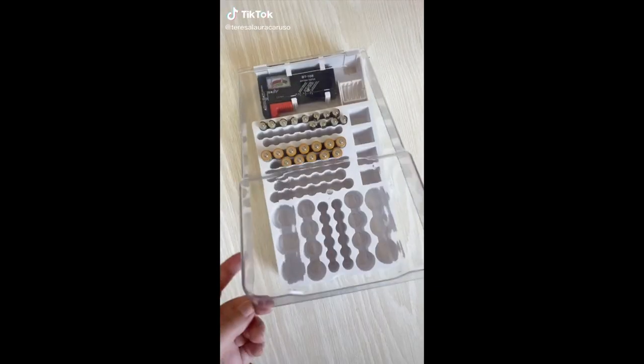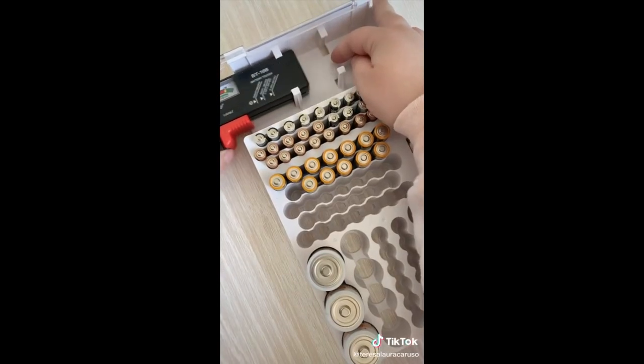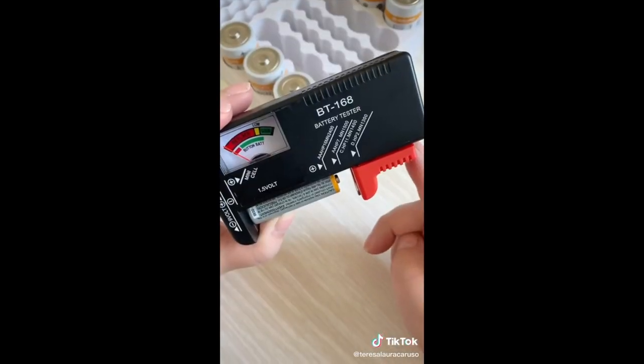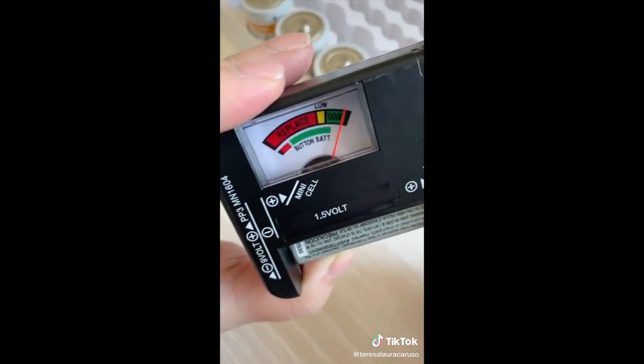Amazon home gadgets you need. First up is this box that not only organizes your batteries but has a tester so you can see if they're still good. Place a battery in the tester, slide the red lever, and then it will tell you if it needs to be replaced.